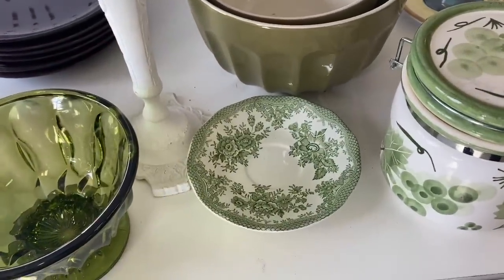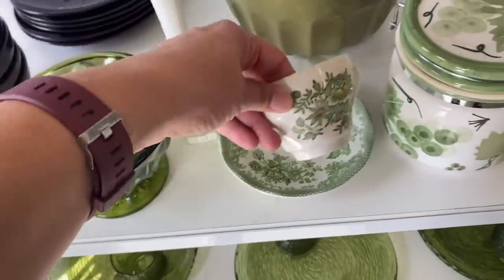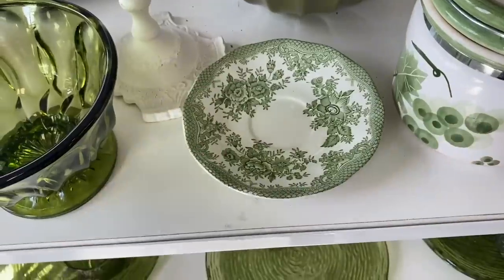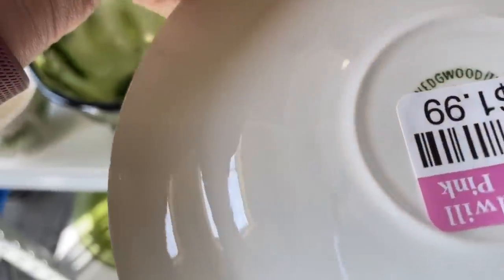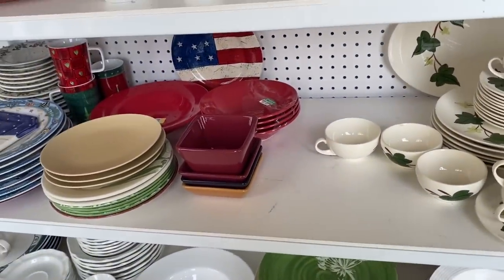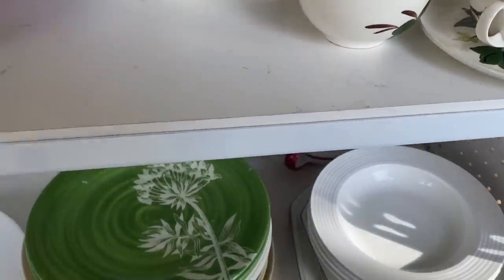My friend found some gorgeous transferware for 99 cents — really beautiful. I don't really do green but it's pretty. We couldn't quite make out the company — it might say Wedgwood. The ivy leaves on these dishes were very similar to Franciscan leaves. Obviously they aren't Franciscan, but I'm sure they're vintage. I just couldn't see the company name.